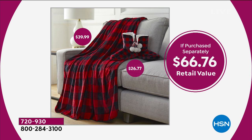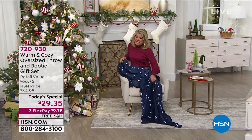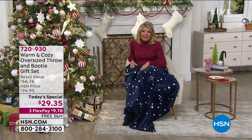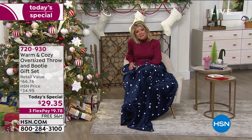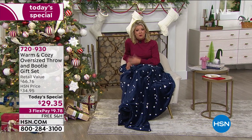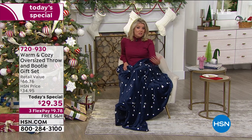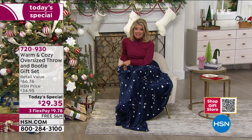We've welcomed about 1,300 first-time shoppers today on this today's special. Please shop with confidence — we always have a wonderful return policy at HSN. Right now we have an extended return: if you're gifting this, you have until the end of January 2021.